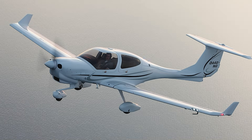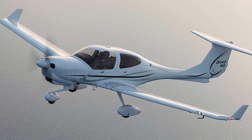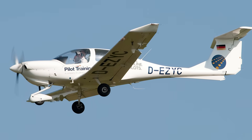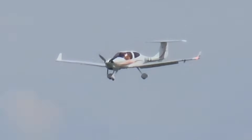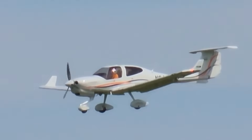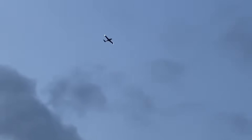The Diamond DA40NG is a modern composite airframe training aircraft designed with stability, efficiency, and student training in mind. With its long wings, relatively gentle handling characteristics, and strong safety reputation, it has become a popular choice at flight schools around the world. In normal operation, the DA40NG is predictable and forgiving — it gives pilots clear aerodynamic cues as it approaches a stall, and when flown within its approved envelope, it behaves in a way that supports learning rather than punishing mistakes. But like every aircraft, it has limits. And one of the most important is clearly stated in its documentation: the DA40NG is not approved for intentional spins.